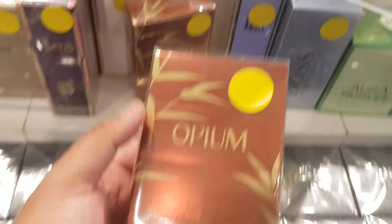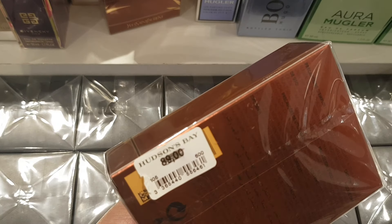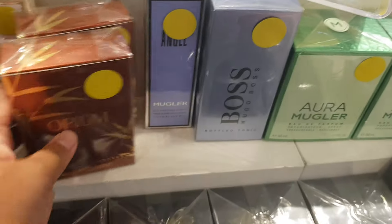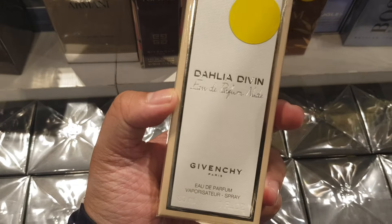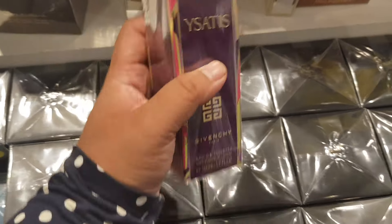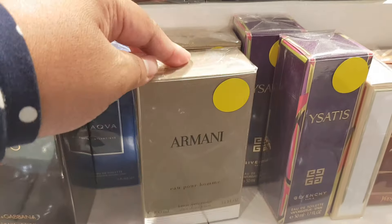Opium — they scratched out the price so I don't know. Dahlia Divin Eau de Parfum Nude. Another older one from Givenchy. Armani Acqua di Giò.